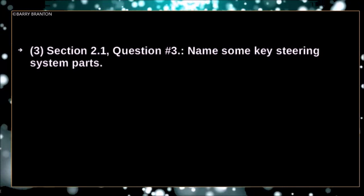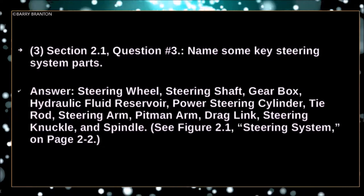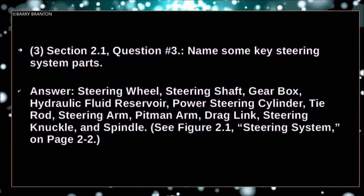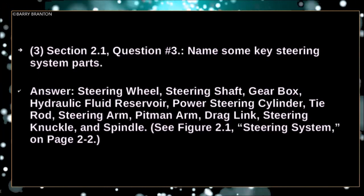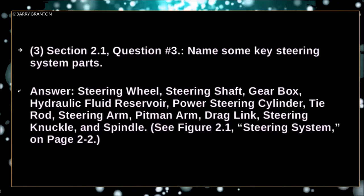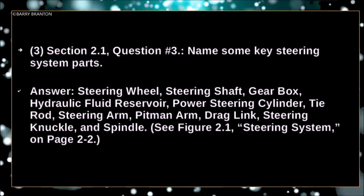Name some key steering system parts. Steering wheel, steering shaft, gearbox, hydraulic fluid reservoir, power steering cylinder, tie rod, steering arm, pitman arm, drag link, steering knuckle and spindle.